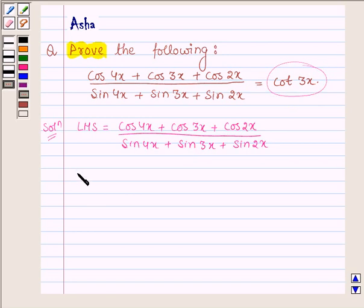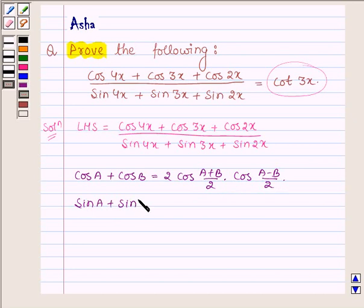First let us learn a simple identity: cos A plus cos B is equal to 2 cos((A plus B)/2) into cos((A minus B)/2). And second, sin A plus sin B is equal to 2 sin((A plus B)/2) into cos((A minus B)/2).